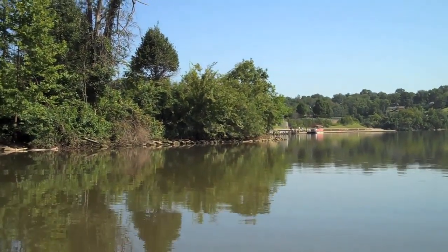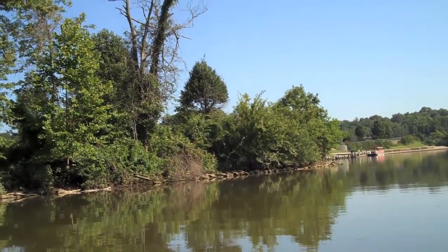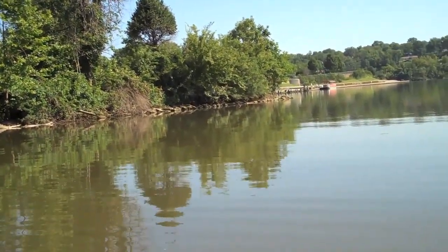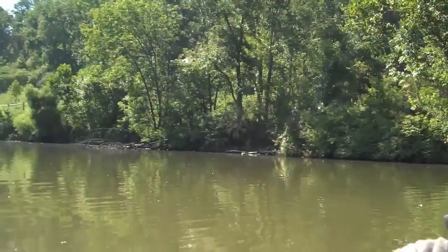Heading back to the dock area. It's been 3.8 kilometers out. Not sure about the time right now, but it's been a great morning — had a lot of fun on the kayak.